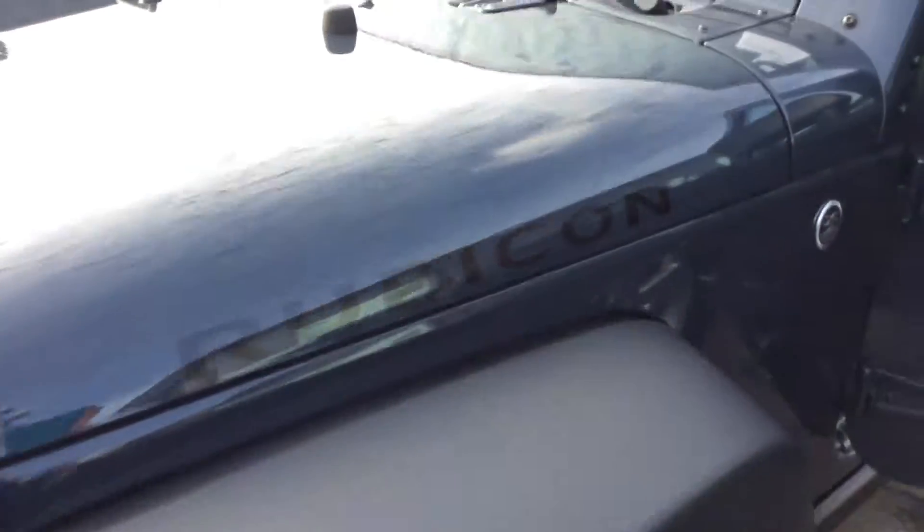Hey, Damon here at Fulsome Lake Chrysler Dodge Jeep Ram. We have this Jeep Wrangler Unlimited, and the exterior on this one is gray.